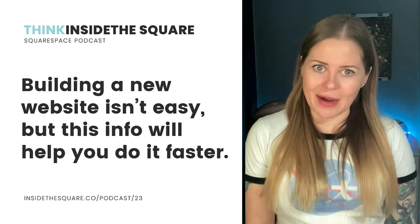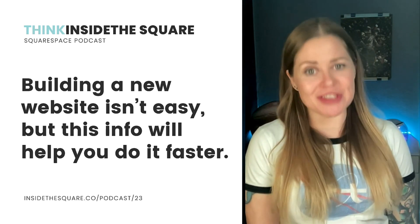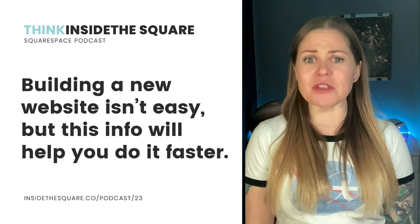If only it were really that easy, right? If you've spent any amount of time using the program, you know it's not. But I do have some pointers that will help you build a website faster. So let's start with the program itself — how the heck do you use Squarespace?